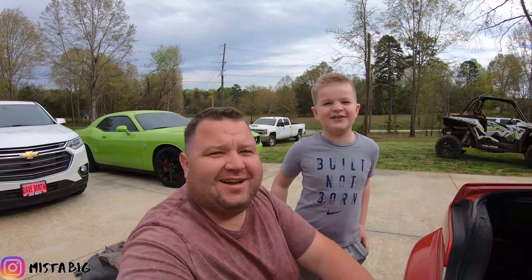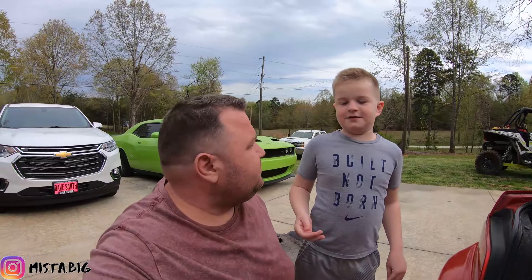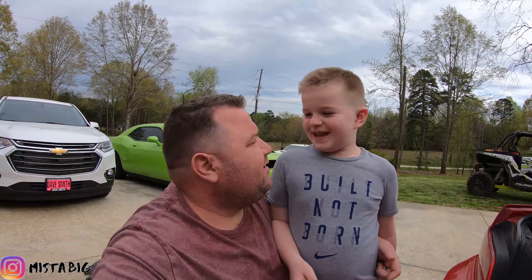Hey guys, welcome to another day. Another vlog — or a video.